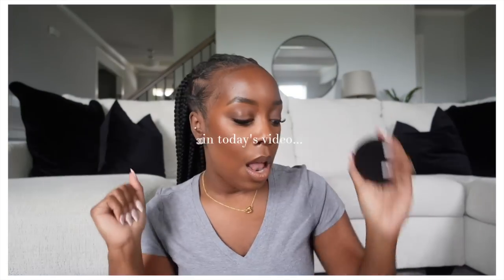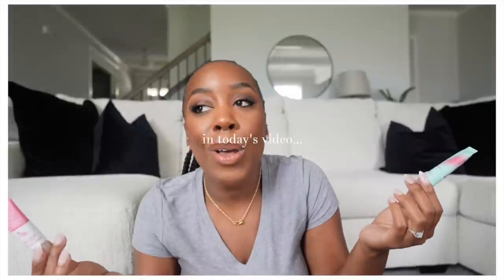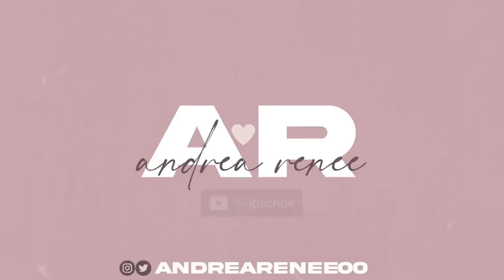Hey girl, welcome back! It is that time of the month where I share my current favorites. I have some new products that I'm currently using and loving, and I want to update you guys on those. I also have a few products that are kind of old but I brought them back and started using them — I'm trying to use them up. So that's what we're talking about today.